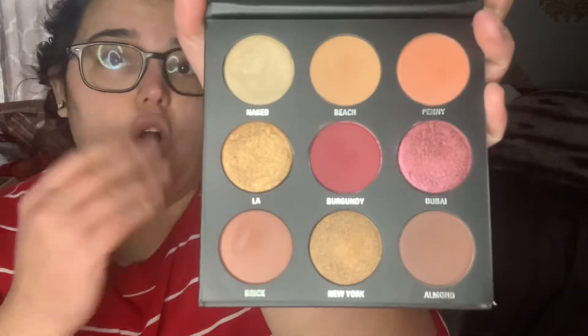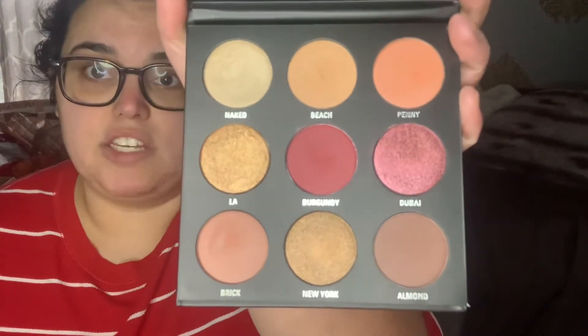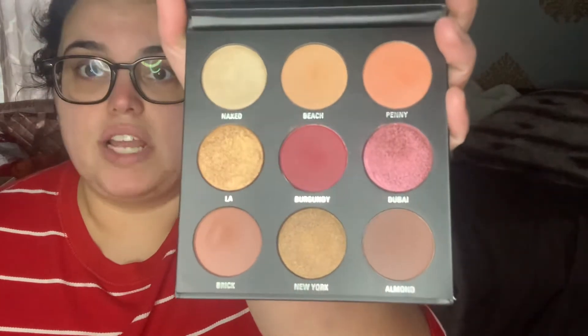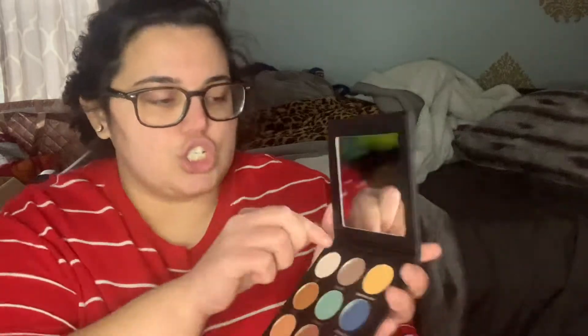I honestly did a whole eye look with the burgundy palette. I love having a base color, good transition shades, and some shimmers. That is the burgundy palette — I love that it has a little mirror. I'm not a big beauty channel so I won't do tons of swatches, but they work so well on the eye with a brush.